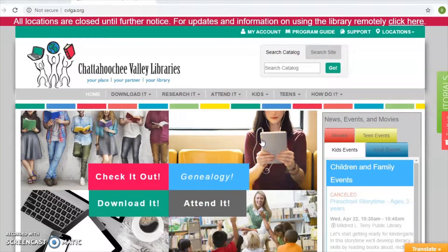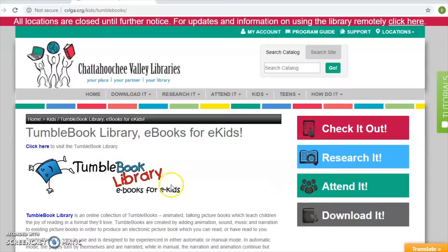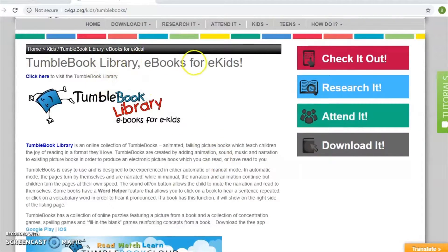So the first resource we're going to look at is TumbleBook for Kids. The way that you are going to gain access to that is to go to the library's website, which is cvlga.org. That will bring you to our main webpage, and from here you're going to go to the links up at the top to the kids link, and click on TumbleBook Library eBooks for Kids. That will bring you to our TumbleBook Library.